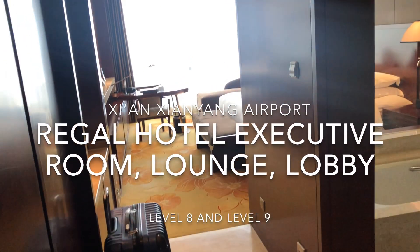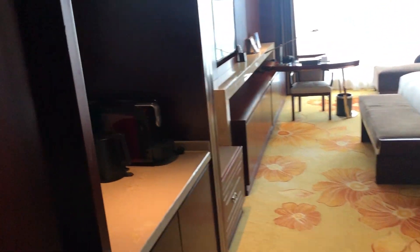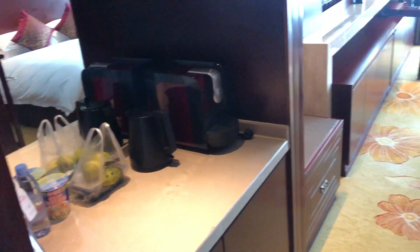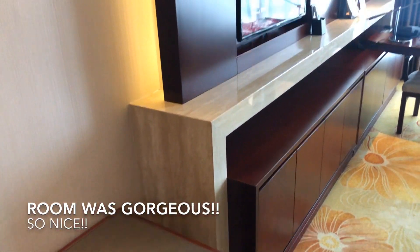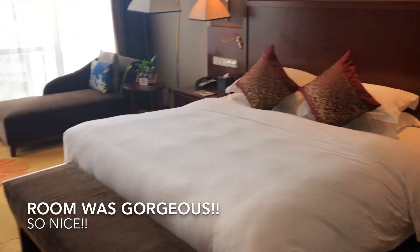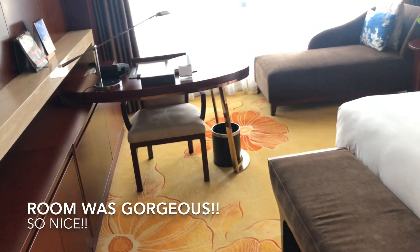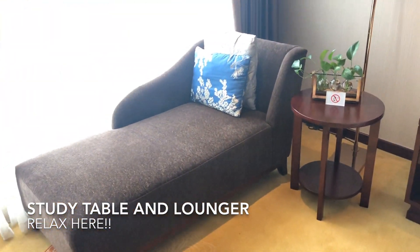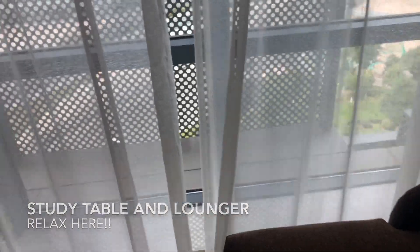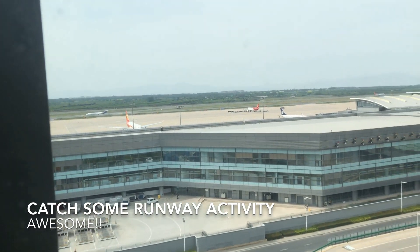Hello everybody! We are now in the Rio Airport Hotel, Xianyang International, in an executive room. Let me first show you what the room looks like. Super nice king-size lovely bed. Over there is a study table and a lounger, and when I open it you even get to see a little bit of the airport and runway.